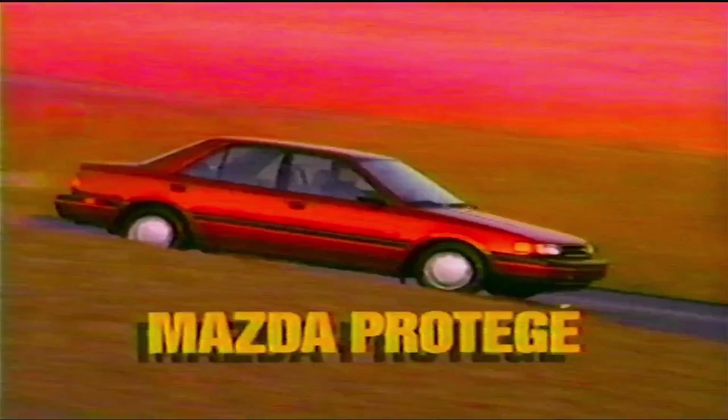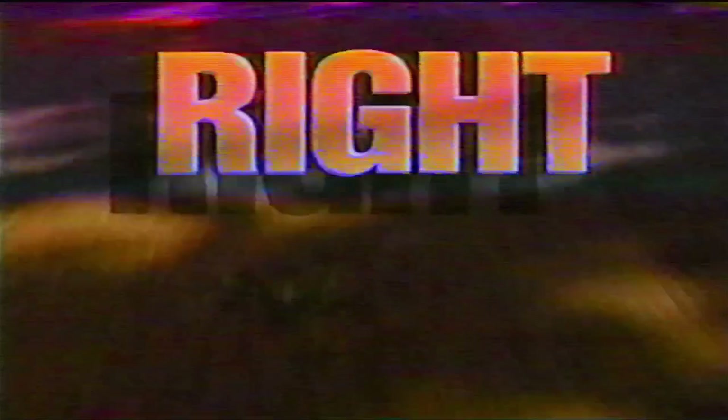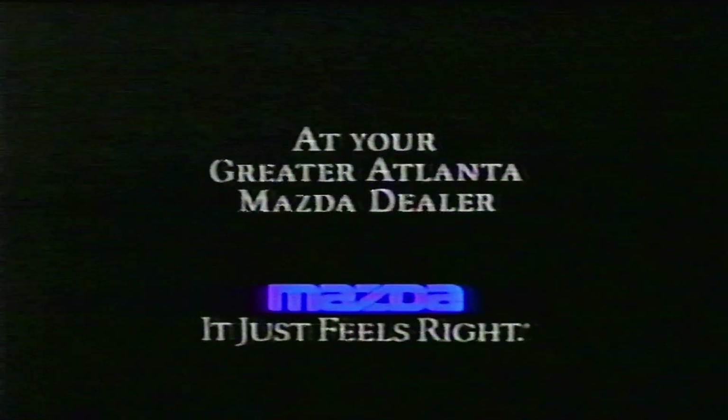The 1992 Mazda Protégé. Motor Trend said it had the utility of a small sedan, inbred with the muscle tone of a sports car. You can get $1,000 cash back from Mazda on a Protégé, plus factory-to-dealer incentives can save you hundreds more. It's the right car and the right deal right now — don't let it get away. At your Greater Atlanta Mazda Dealer, now.